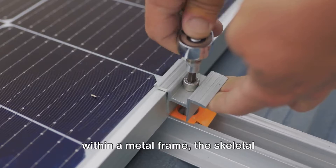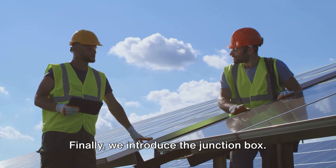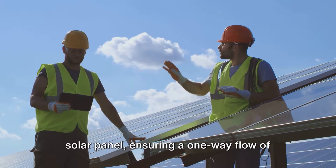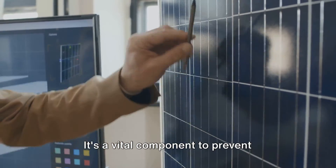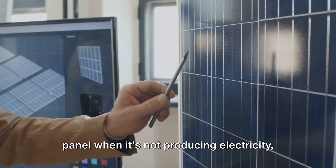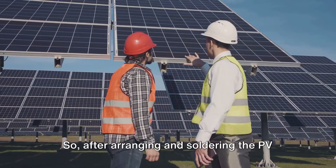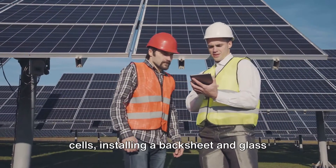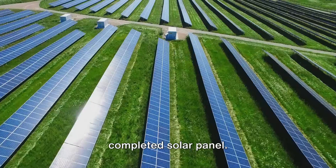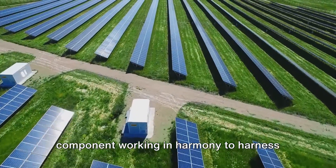Now we're ready to place these layers within a metal frame — the skeletal structure that will connect to mounting clamps on the roof. Finally, we introduce the junction box. Think of it as the gatekeeper of the solar panel, ensuring a one-way flow of electricity from the panel to the inverter. It's a vital component that prevents electricity from flowing back into the panel when it's not producing electricity, such as during the night or on dark and cloudy days. After arranging and soldering the PV cells, installing a backsheet and glass top, placing everything in a metal frame, and installing a junction box, we have our completed solar panel.